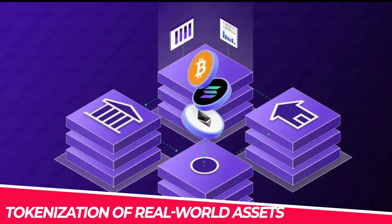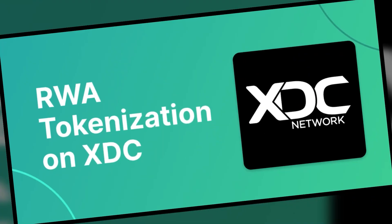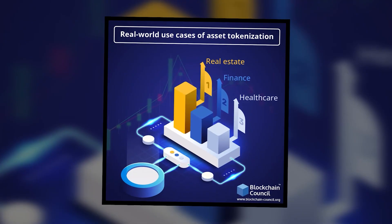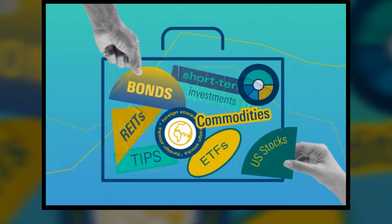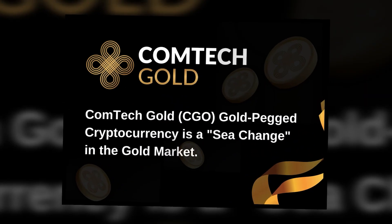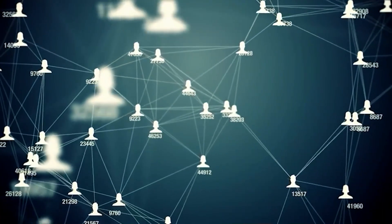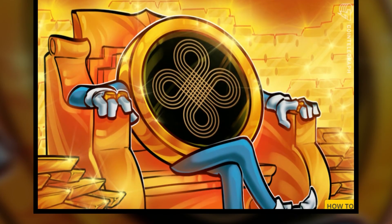One of the most revolutionary aspects of XDC is its ability to tokenize real-world assets, or RWAs. Tokenization allows businesses to digitize physical assets like stocks, bonds, commodities, and even precious metals, making them easier to trade and manage on the blockchain. For example, Comtech Gold represents a digital asset backed by 100% physical gold. By tokenizing this asset on the blockchain, Comtech Gold offers a secure and transparent way to trade gold globally.